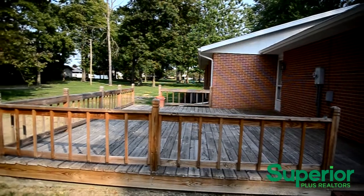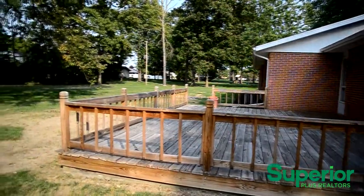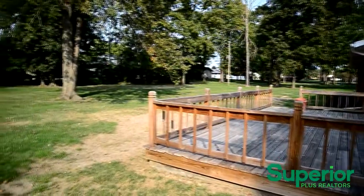The back of the home has a recently built deck overlooking a large backyard that includes a storage shed.